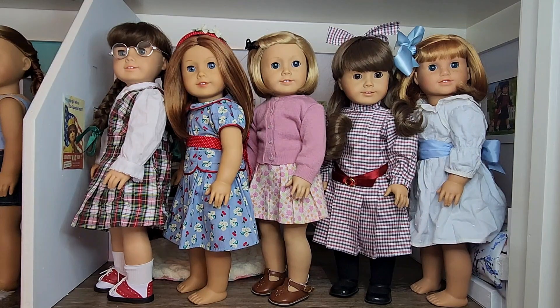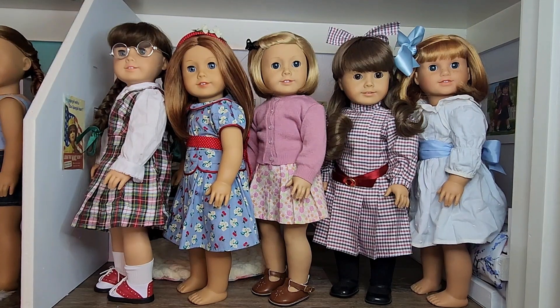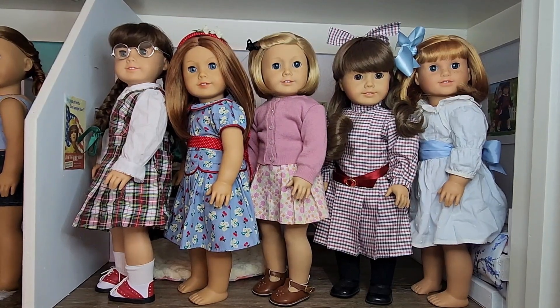Then in the middle we have Kit. My Kit doll has chopped hair in the front since I got her second hand, so I swirled it up into a clip and now I think it looks really good. She's wearing her meet outfit — a lavender pinkish sweater along with her floral skirt and some brown saddle shoes. Then we have Samantha who's also wearing her meet outfit. She has her original meet ribbon along with a little red sash, and her meet shoes and tights.